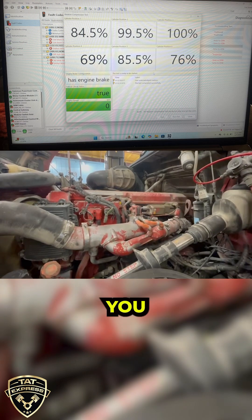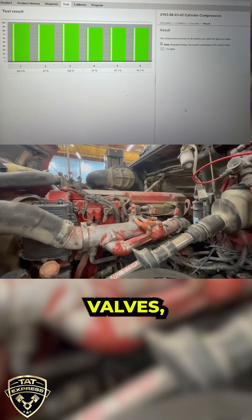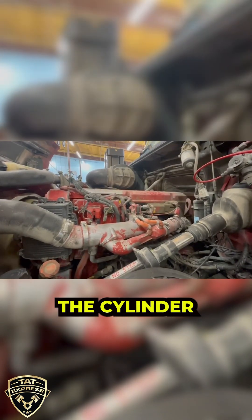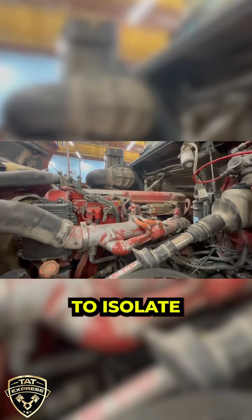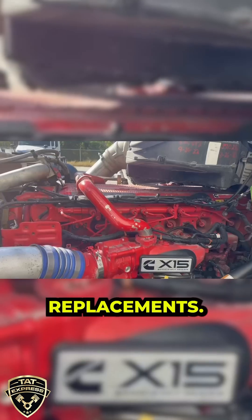A cylinder compression test helps you identify internal problems like worn piston rings or damaged valves, ensuring you're not guessing when it comes to engine performance. The cylinder cutoff test allows you to isolate individual cylinders, helping pinpoint misfires or weak cylinders without unnecessary parts replacements.